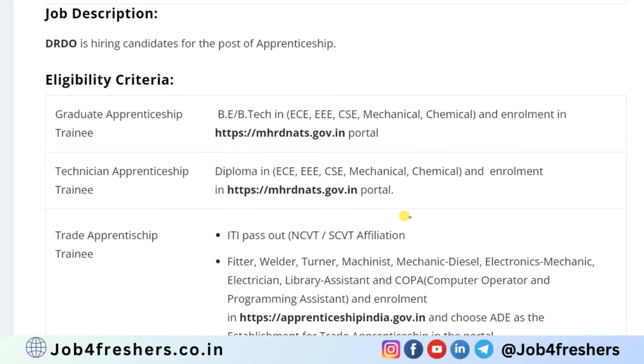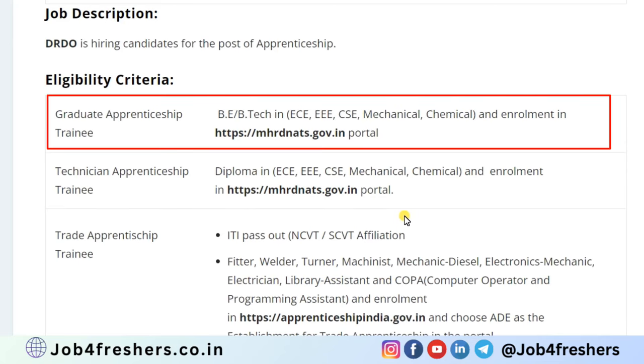Let's see the eligibility criteria. For the graduate apprentice trainee, students with B.E./B.Tech in ECE, EEE, CSE, Mechanical, or Chemical can easily apply.